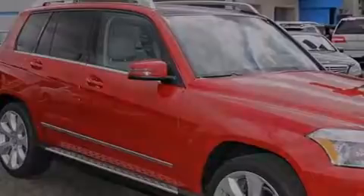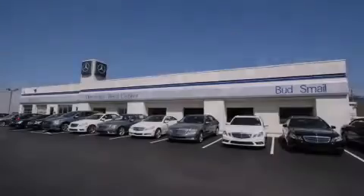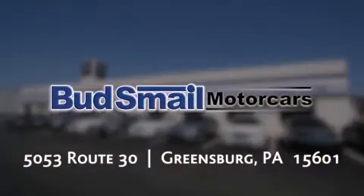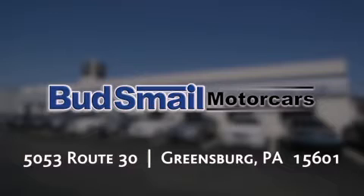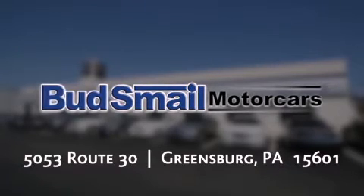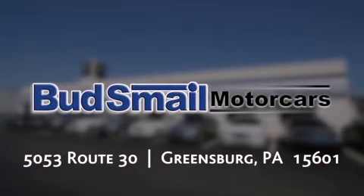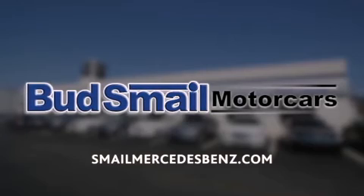Call now to find out how you can own this breathtaking vehicle. Bud Smale Motor Cars is conveniently located at 5053 Route 30 in Greensburg — less than half a mile from the Westmoreland Mall. Contact us today to find out about our financing specials, leasing offers, or visit us at smalmercedes-bends.com.